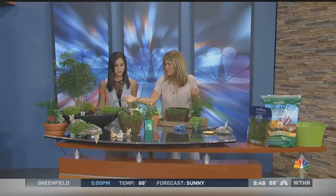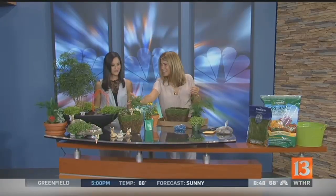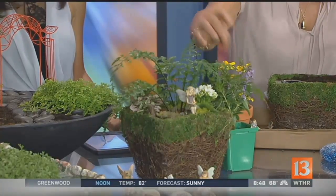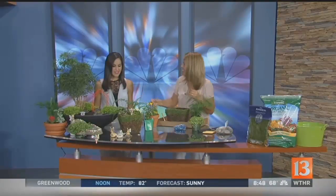And then obviously a traditional fairy garden for inside — little ferns for the fairies to hide under. Fairies love water, so we've got some water in there, and pretty little plants. They're so easy to make. We're going to show you actually how to make one right here.